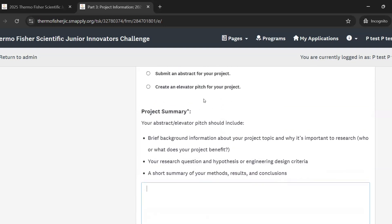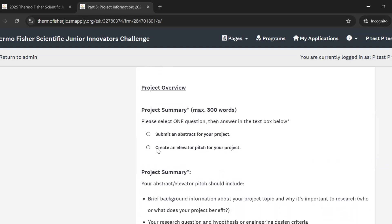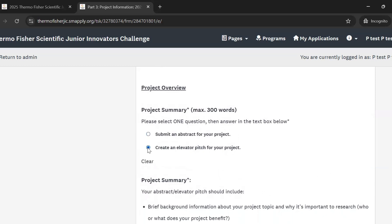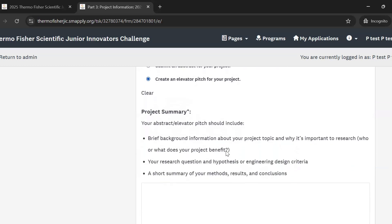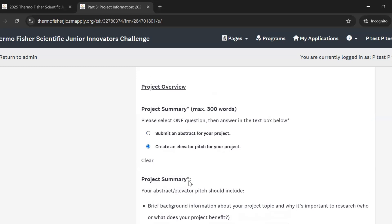The first question in the project overview asks for your project summary. You can either submit an abstract or create an elevator pitch for your project. The goal is to give an overview of your research. Make sure you're giving some background information about your project, why it's important to research, your research question, and a short summary of your methods, results, and conclusions. That goes for either the abstract or the elevator pitch.